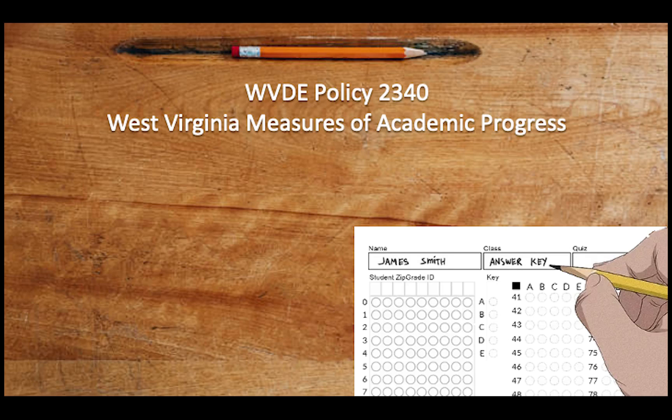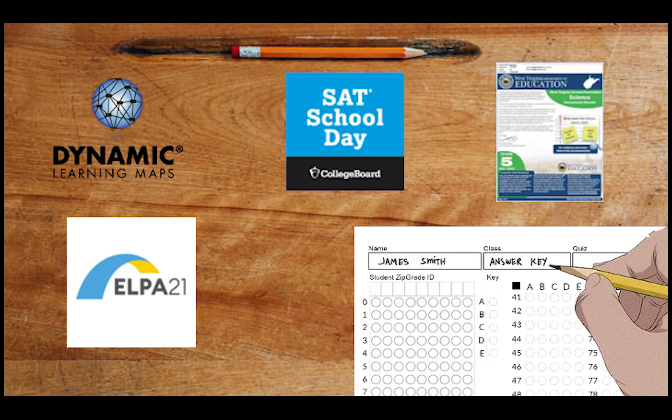WVDE Policy 2340 covers the West Virginia Measures of Academic Progress. You will commonly know these measures as School Day SAT, West Virginia General Summative Assessment, our Alternate Standard Assessment found in Dynamic Learning Maps, and our English Language Assessment, ELPA 21.